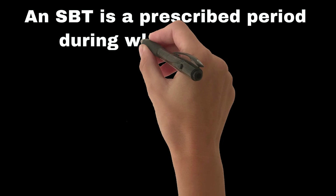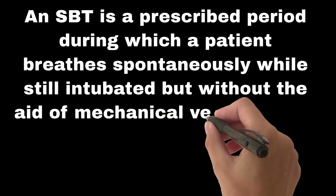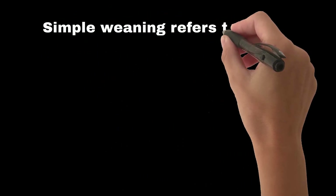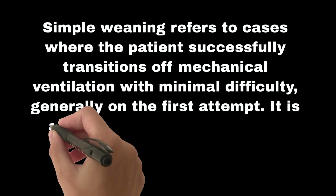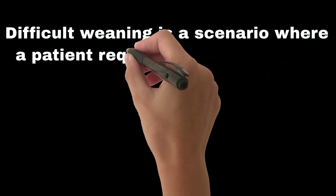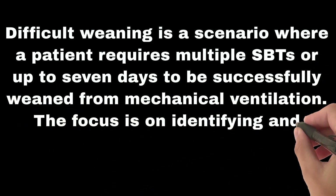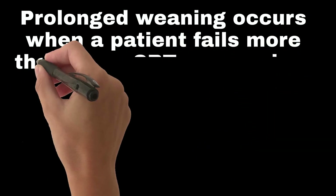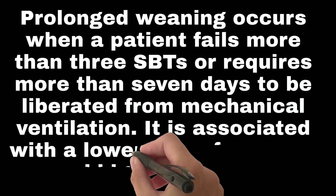A spontaneous breathing trial, or SBT, is a prescribed period during which a patient breathes spontaneously while still intubated but without the aid of mechanical ventilation — it is a test to assess a patient's readiness for extubation. Simple weaning refers to cases where the patient successfully transitions off mechanical ventilation with minimal difficulty, generally on the first attempt, and is associated with high success rates and low mortality. Difficult weaning requires multiple SBTs or up to seven days, focusing on identifying reversible causes. Prolonged weaning occurs when a patient fails more than three SBTs or requires more than seven days, associated with lower success rates and higher mortality.